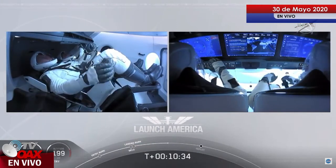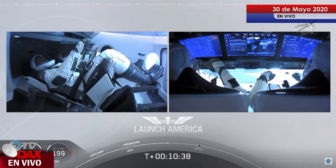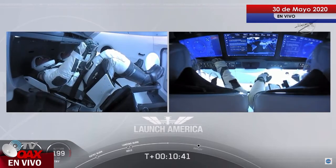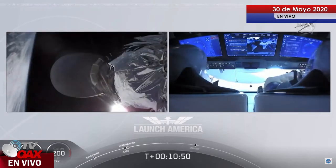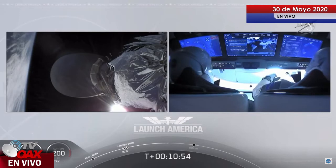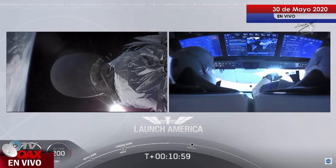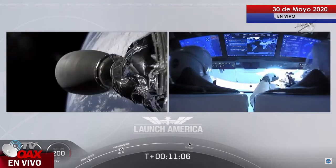Before Dragon initiates separation from the second stage, they make sure the vehicle is not spinning and is in good condition. The upper stage does a small attitude maneuver using cold gas thrusters built into the rocket body itself. We expect that separation to occur in about a minute, but they do wait until they have full confirmation that it is ready to separate.